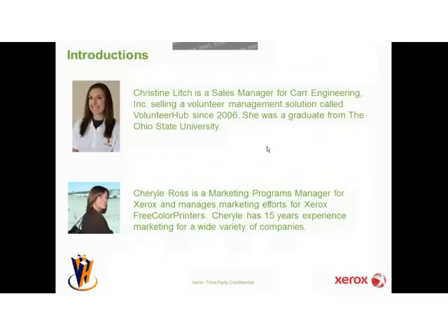We will be using the raise hand feature in ReadyTalk to answer questions at the end of the webinar. We will have about 10 to 15 minutes to answer questions. What I would like you all to do now is go ahead and click on the raise hand button at the top of your ReadyTalk control panel. It looks like most of you know where that is. So without further ado, I'd like to now have Cheryl get started, and I want to thank her for presenting today.